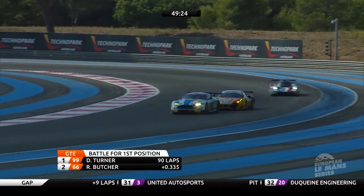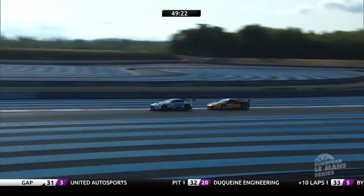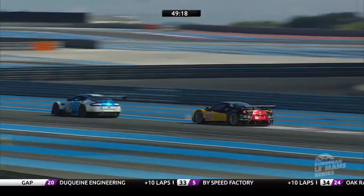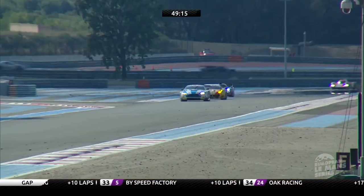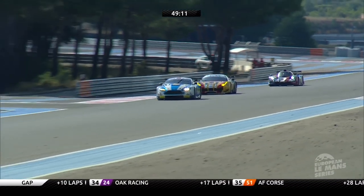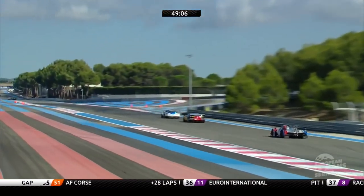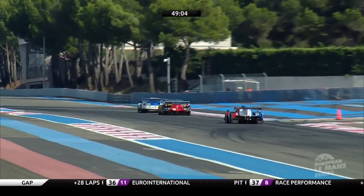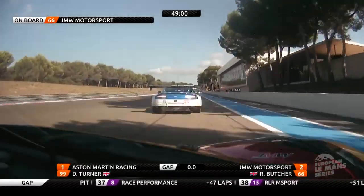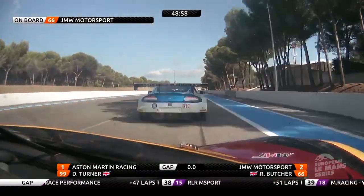Butcher again, really close to Darren Turner. They're heading round to the kink that leads them onto the Mistral straight — and this could be Butcher's great opportunity. A lap ago, he came very close to Darren Turner. Great stuff here from both these guys. Using the slipstream, the Ferrari a little bit more slung, but it looks to be a slightly wider car. And that gap is definitely coming down.